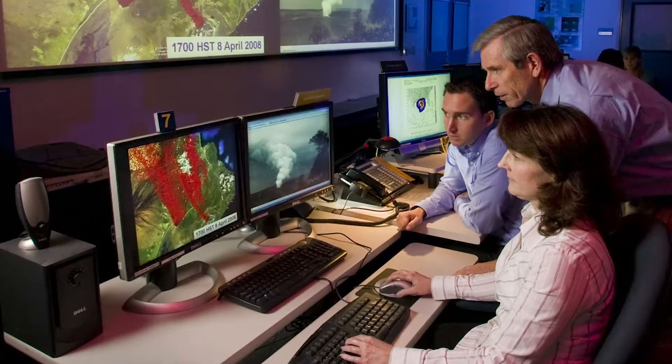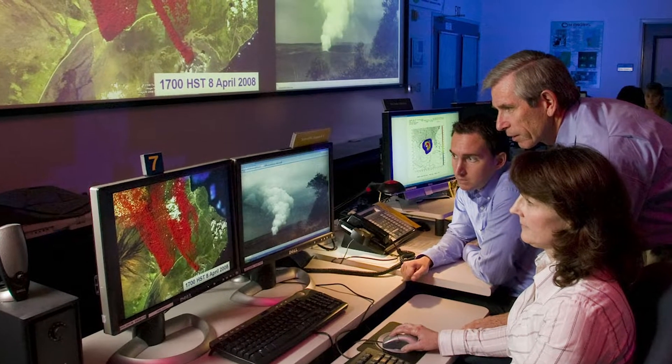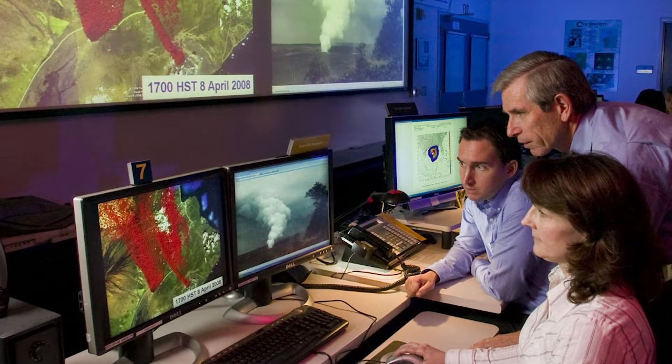NARAC has staff on call 24-7 to provide accurate and timely information to government officials when something happens. This information is used to help officials make decisions about where they need to send first responders and resources and what needs to be done to keep people safe.